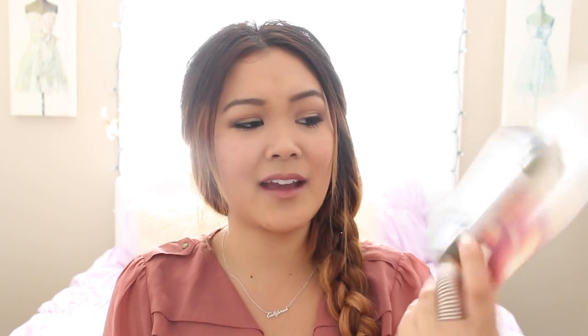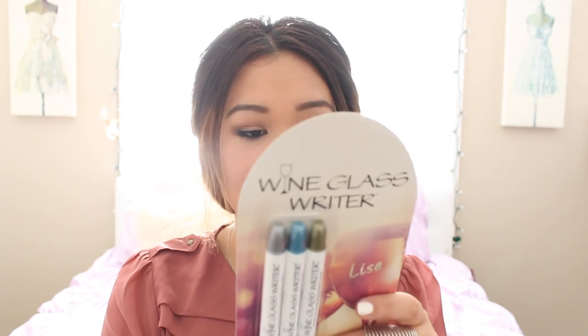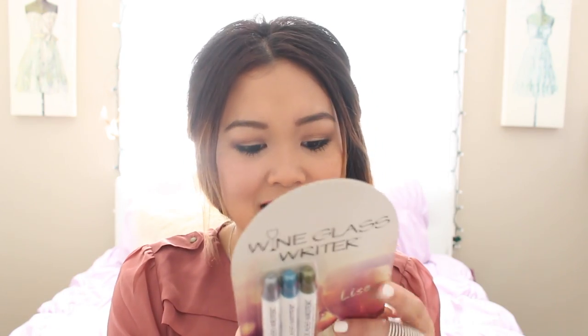Next we have Wine Glass Writers — exclusively for PopSugar Must Have. They're little dry erase markers almost, and you can write on wine glasses so you know, like at a party, you don't mix up the glasses. Never lose your wine glass again! Too bad they didn't include some wine glasses and wine to go along with it. Wine Glass Writer custom three-pack — made exclusively for PopSugar Must Have, these fast-drying, non-toxic glass writers ensure you'll never lose your wine glass again. Retailed for $9.95, and you can find more of these type of products at WineGlassWriter.com.